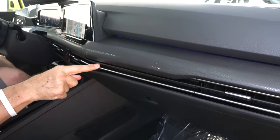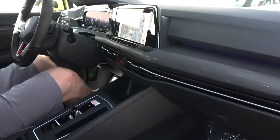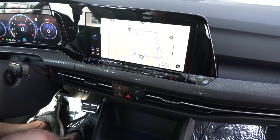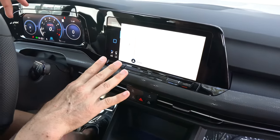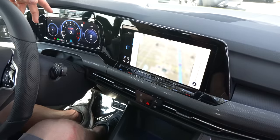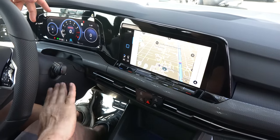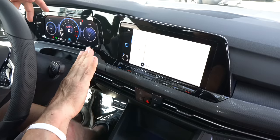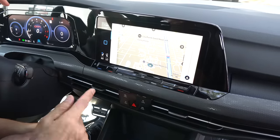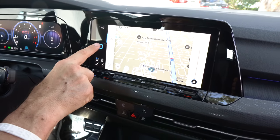The way they integrated the AC vents is very, very clean. And we have an all-new infotainment system — over 10 inches of display. There is a bit of gloss black, but a lot of the screen is taken up. You can actually swipe left to right and have different functions come up. You're going to have your navigation, Apple CarPlay, Android Auto, ventilated seats, and heated seats.